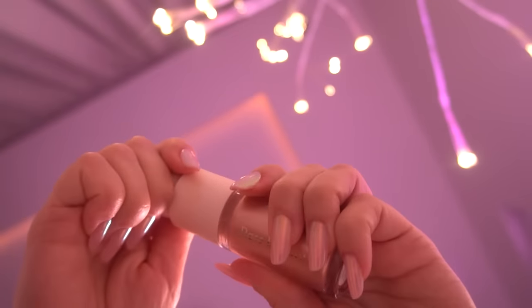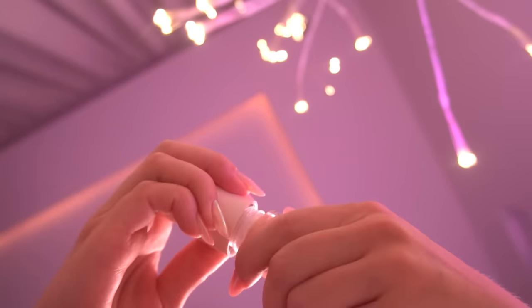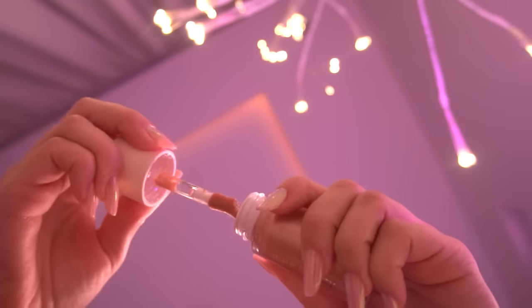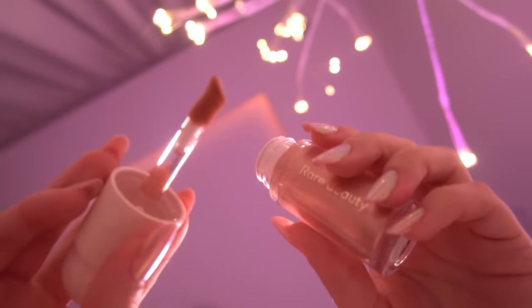Another Rare Beauty product — this one is the highlighter. I haven't used this one before, so you'll be the first person to try it on. I hope it doesn't bother you.